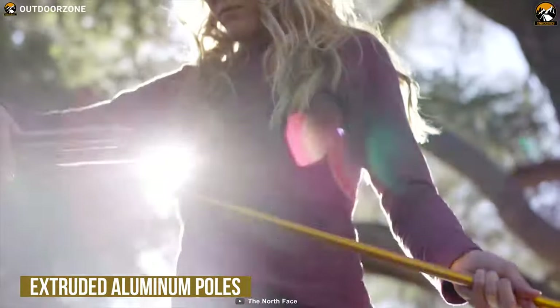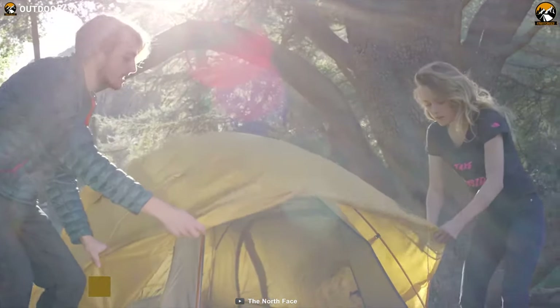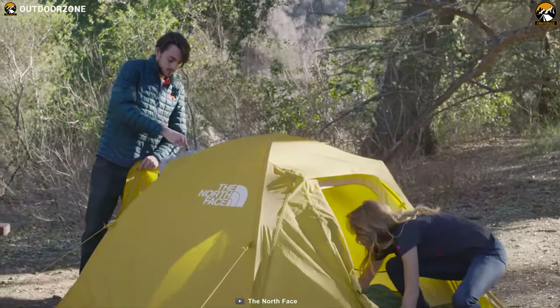The North Face Stormbreak comes with extruded aluminum poles that'll provide a sturdy structure to the tent during heavy winds so it won't collapse on you. Weighing at around 3 pounds, this tent offers easy breakdown so that after a successful backpacking trip, you can easily fold it back up.